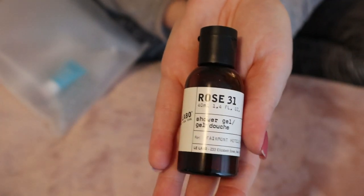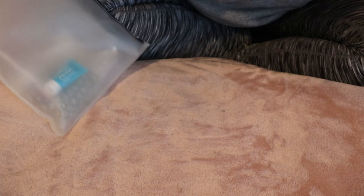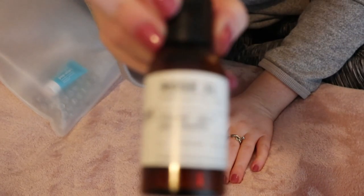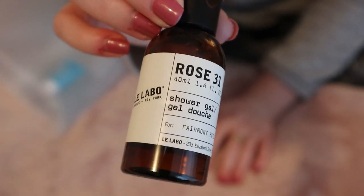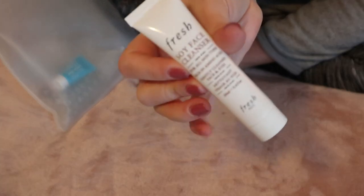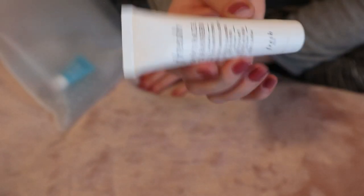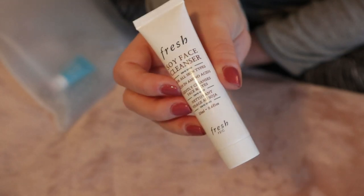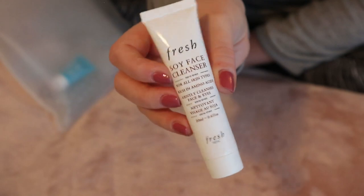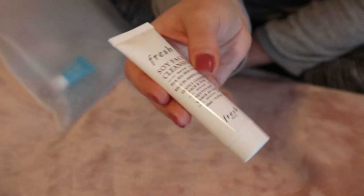I have this Le Labo Rose 31 Shower Gel that I took from another hotel. I really like the smell of this — if you like the smell of rose, you'll like this, because it does smell like real roses. I also have the Fresh Soy Face Cleanser, which is the cleanser I use whenever I'm traveling. I really like it, but it might be one of those things that if I used every day it could potentially dry out my skin because it lathers quite a bit. Since I only use it when I'm traveling, I haven't noticed a full long-term effect. I really like this cleanser, and Sephora puts them in like every favorites box they make, so I guess people love it.